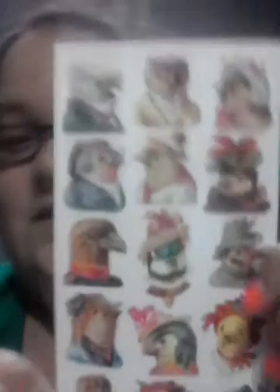This one is like roosters or chickens dressed up. And these are different cats — they're really cute.